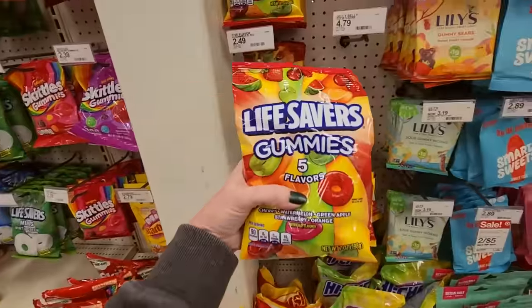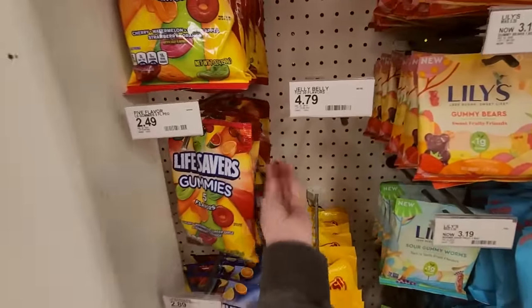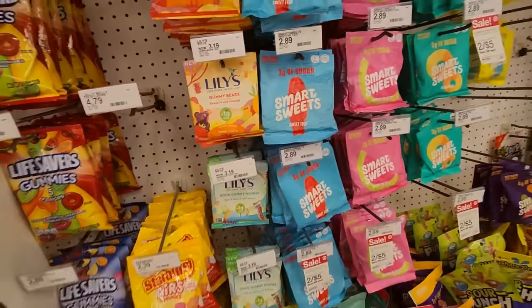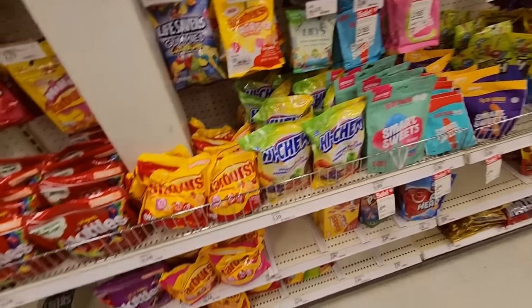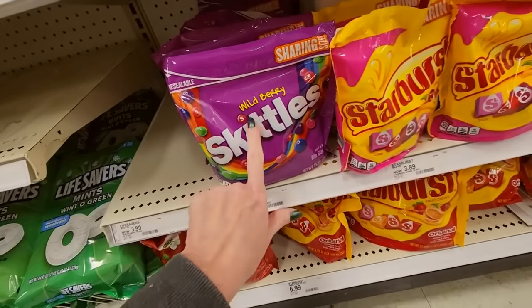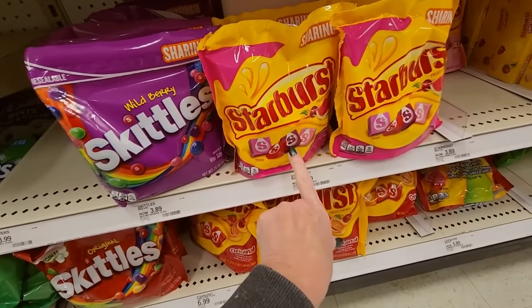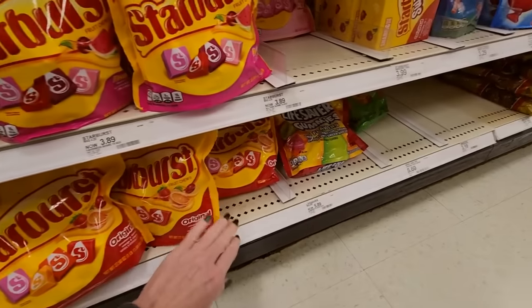Life Savers gummies in the original flavors of Life Savers for $2.49. And we have Lilies — these are little gummy bears. I've never tried these. Oh, they have sour gummy worms too — the packaging is cute. Down here we have more sharing bags of Skittles. These are Wild Berry. Starburst Fave Reds — so that's just going to give you the red and pink ones. I don't know my candy flavors, I'm sorry.